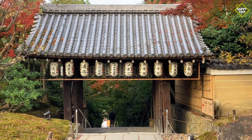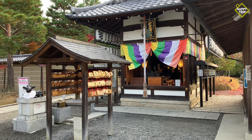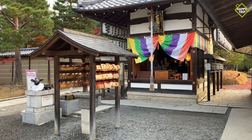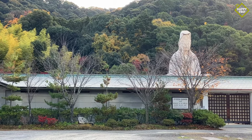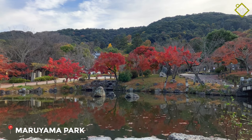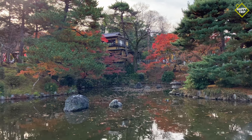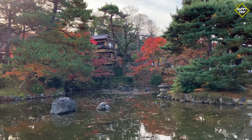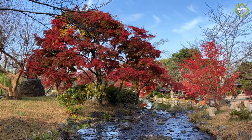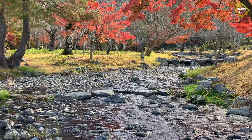After exploring the Yasaka Pagoda, visitors can make their way to Kodaiji, a Zen Buddhist temple founded in 1605. Just right next to Kodaiji Temple is Maruyama Park, a popular cherry blossom viewing spot during late March to early April, but also equally attractive during the autumn season.